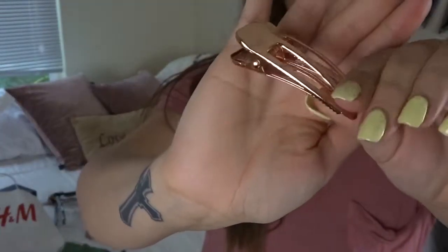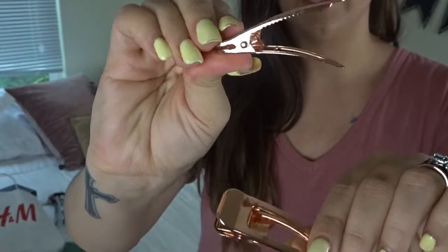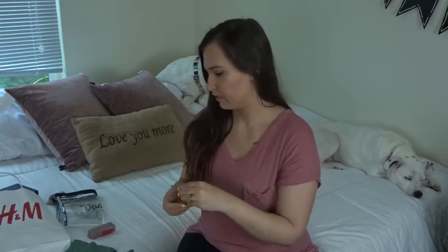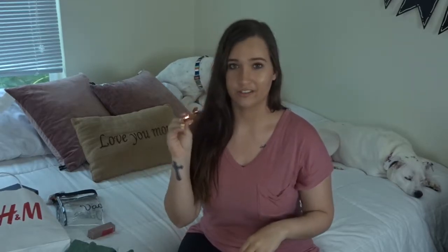I'm going to share a couple of random things. First are these chunky rose gold hair clips — I really love them, they're super cute. I picked these up at Forever 21 for like three dollars, super cheap.